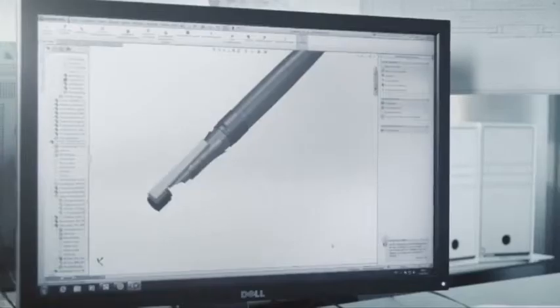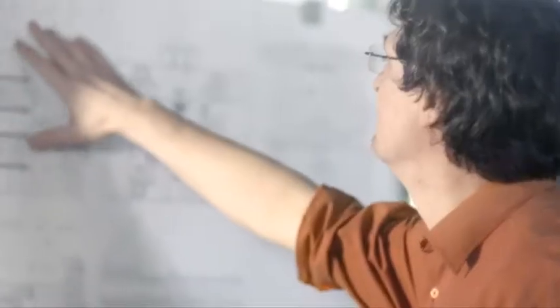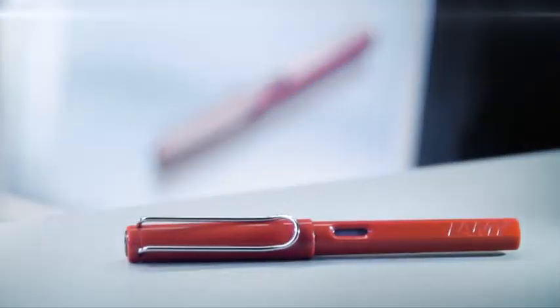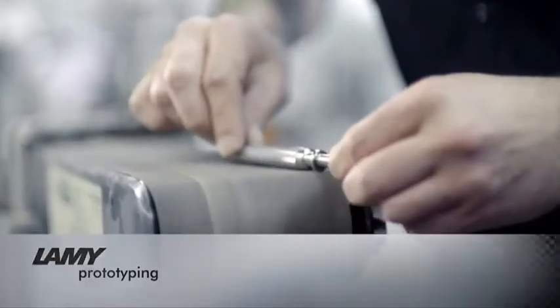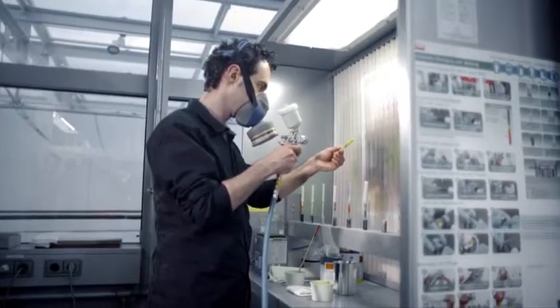On this basis, renowned international designers, working together with Lamy engineers, create innovative and unique concepts for writing instruments, which very often go on to become classics. To achieve a made-in-Germany concept, innovative production approaches are already developed and analyzed in the prototype phase.